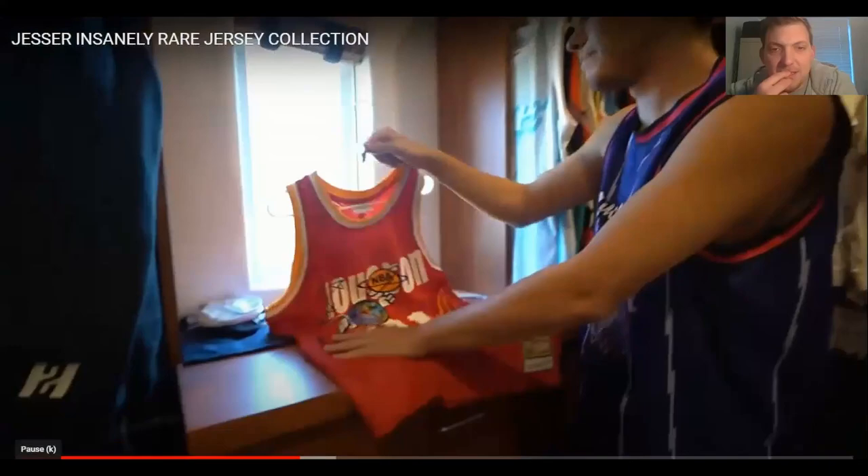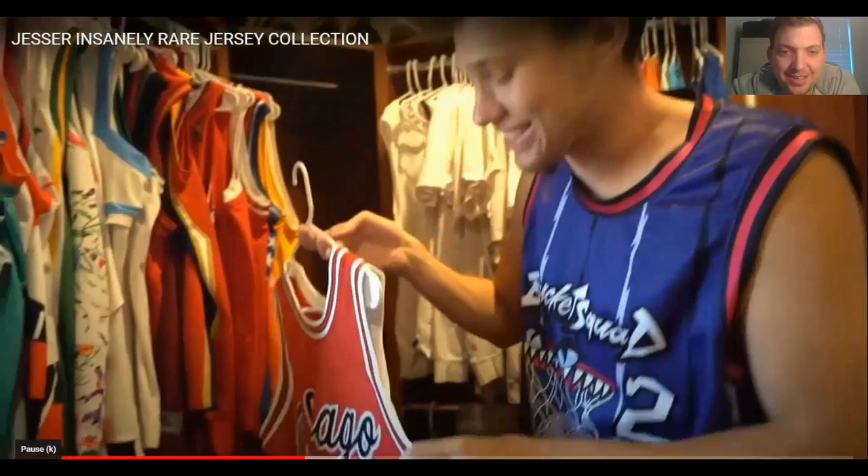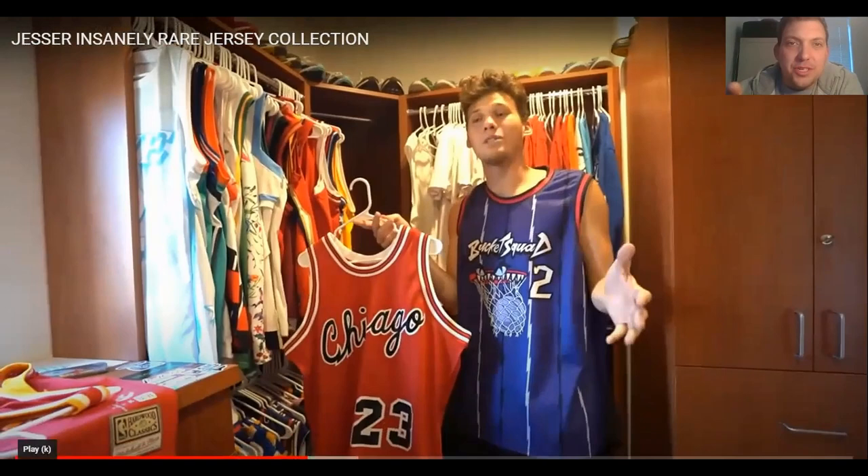This jersey actually came in today — he ordered it after watching The Last Dance because he became a way bigger Michael Jordan fan. I think there are so many people who watched The Last Dance and just went and bought stuff. Because he never grew up watching Jordan, once he saw The Last Dance, it really made him appreciate how great Jordan was.